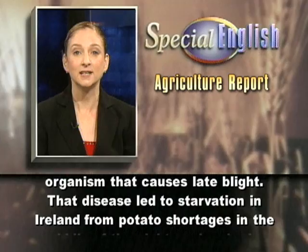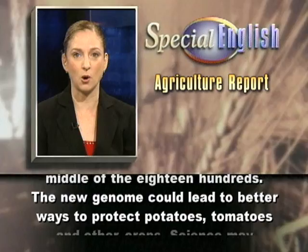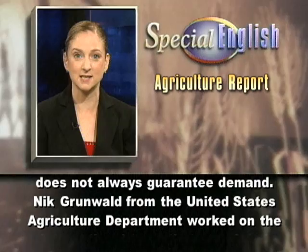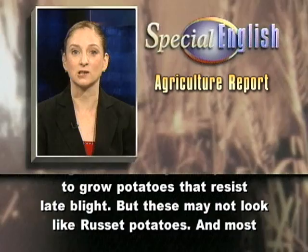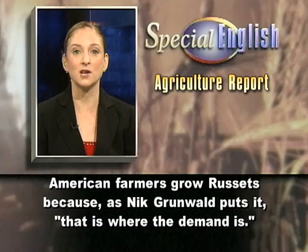That disease led to starvation in Ireland from potato shortages in the middle of the 1800s. The new genome could lead to better ways to protect potatoes, tomatoes and other crops. Science may supply a stronger crop, yet that does not always guarantee demand. Nick Grunwald from the United States Agriculture Department worked on the international team that completed the genome. He says it is possible to grow potatoes that resist late blight, but these may not look like russet potatoes.